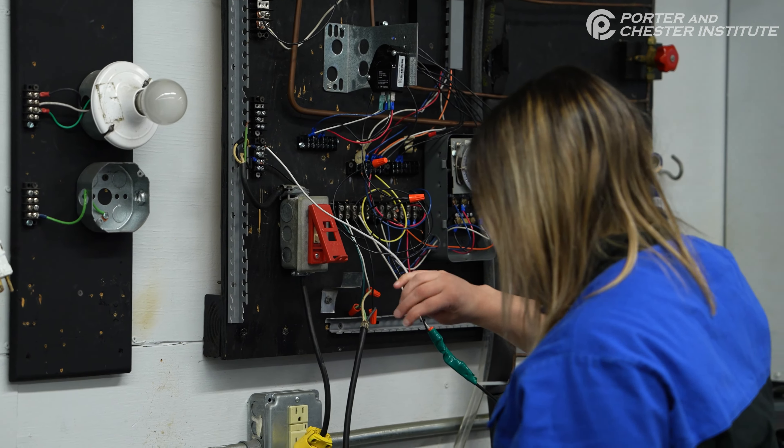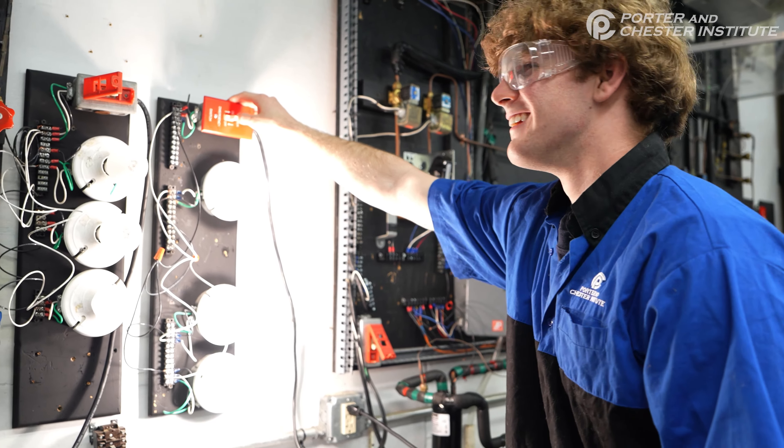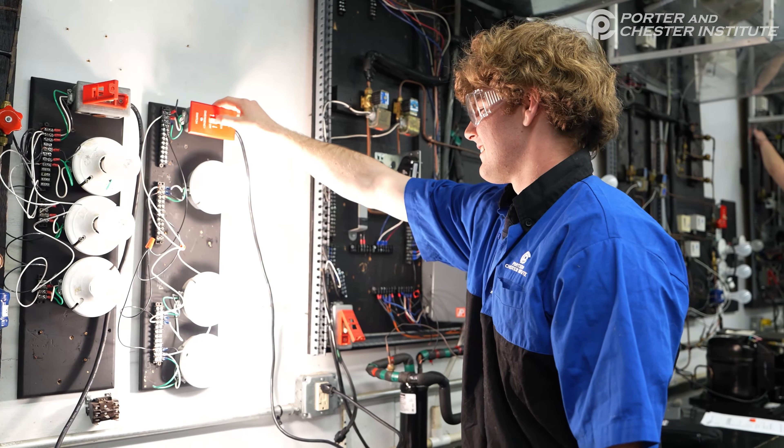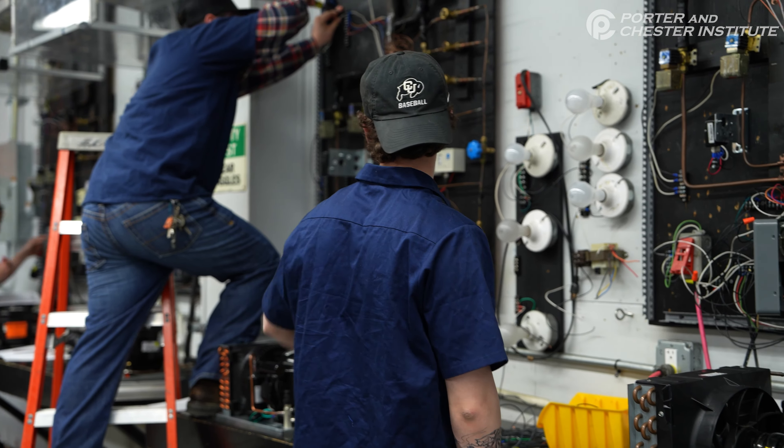We've got people that come in and they've never touched a tool. We've got folks that have come in and never used a tape measure. And then you see — sometimes as quickly as three or four weeks — the confidence in the students start to build, because they say, 'I can get this, I can do this. I've never thought I could. I was afraid of electricity, now look at what I can do.'